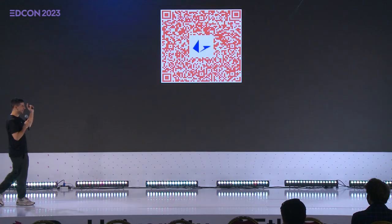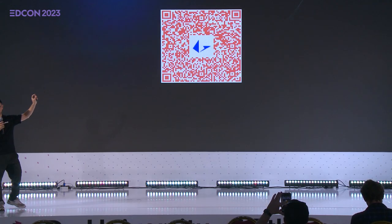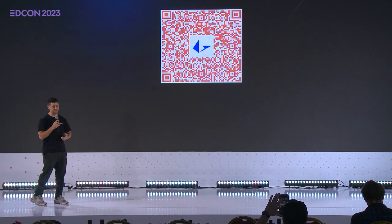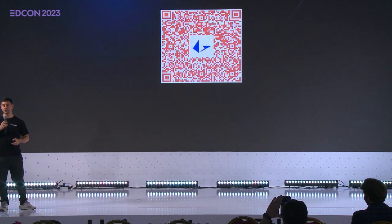I'm going to leave you with this — it's a red packet. Please take a screenshot of this, download the Loopring Wallet, and scan the code once you do. There may be a valuable NFT in there. Thank you guys for coming to my talk.